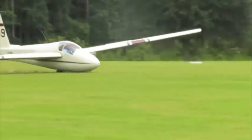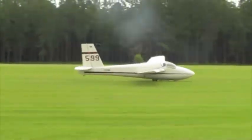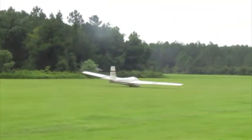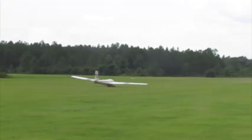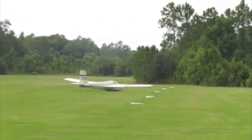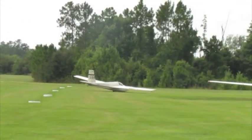That's his second landing. That looked pretty good. Unfortunately there was not much lift up there today, but he did well. Over and up.